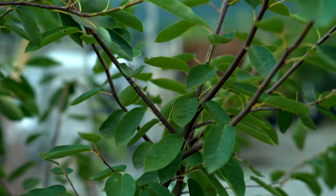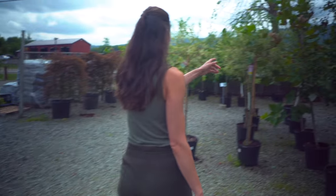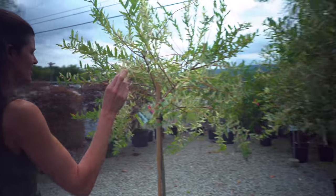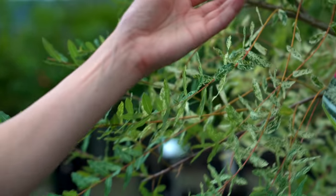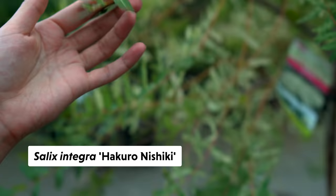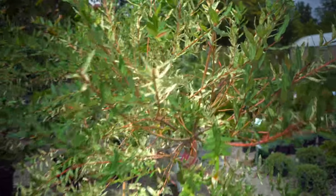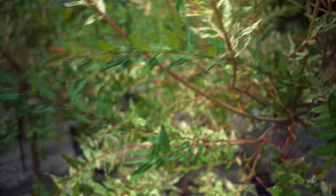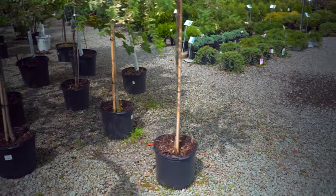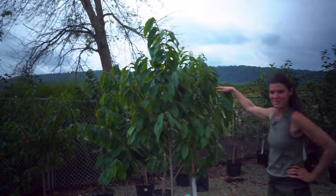That one obviously loses its leaves in the winter. Some ginkgo — oh, I think we have some of these on the property. This Japanese willow tree — I think we have ones with curly leaves. That's a variegated one. This looks like they're trained to have a long stem and then a little lollipop top.